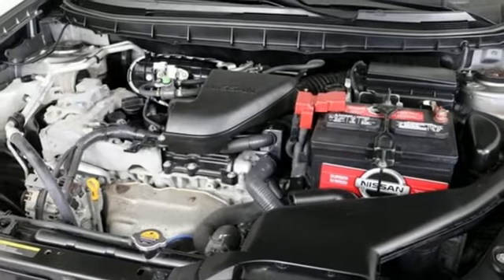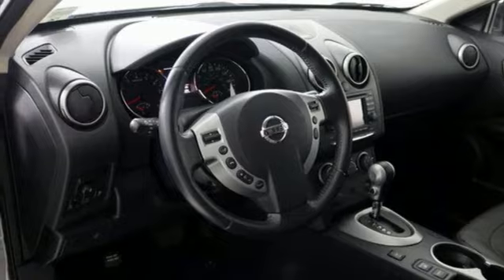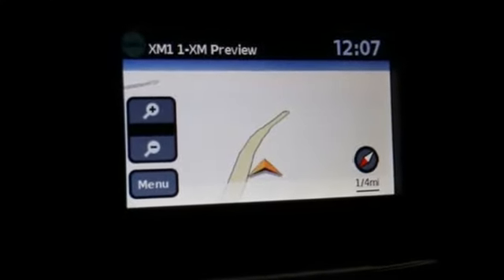Leather steering wheel, inline four cylinder engine, power sliding sunroof, gas pressurized shocks, and continuously variable automatic transmission.